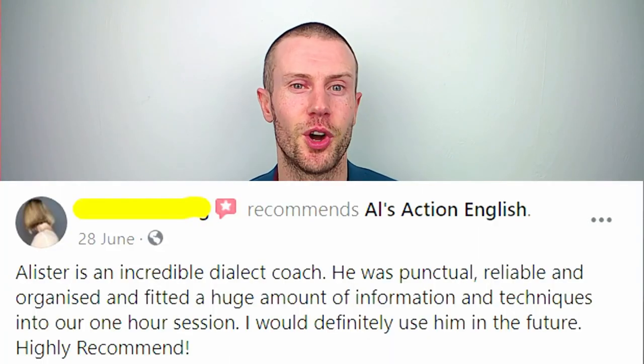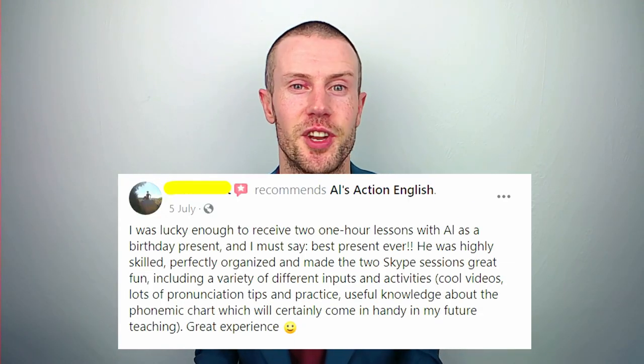To do the same, contact me using the details in the description below. Now to continue with this playlist and master your Northern Irish accent, head over here. Thanks so much for watching and I'll see you in the next video.